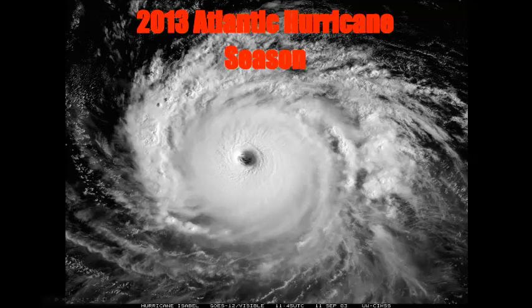Good afternoon everybody, and welcome to my 2013 Atlantic hurricane season tropical cyclone forecast. Today we'll be looking at several factors that will play into this hurricane season. Today is Monday, April 16th, 2013, and let's get started.